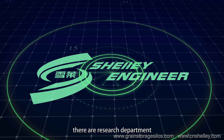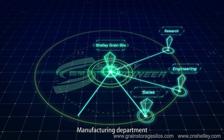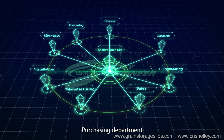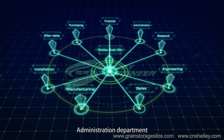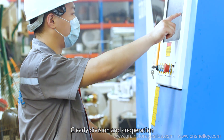In Shandong Shelly Green Silo Intelligent Technology Company Limited, there are a research department, engineering and designing department, sales department, manufacturing department, installation department, after-sales department, purchasing department, financial department, and administration department. Each department has different responsibilities with a clear division of duties and cooperation.